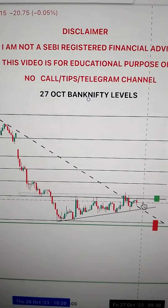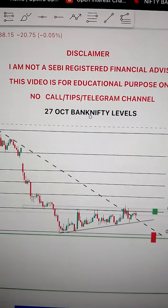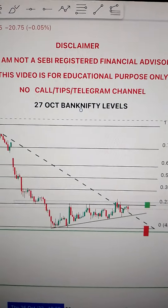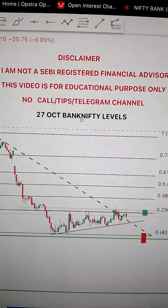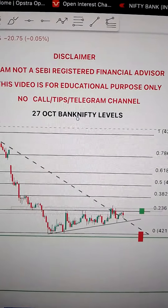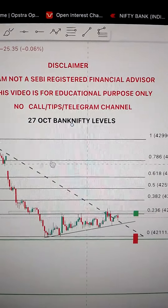Let's look at Bank Nifty's important levels for 27 October. Bank Nifty and Nifty have been continually falling down for a few days. The market doesn't respect any important level. So on 27 October, consecutively the market is falling, or then it gives some pause and pullback. Let's discuss today's level.